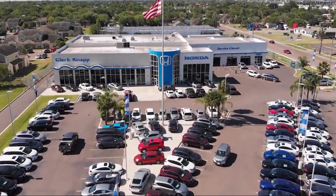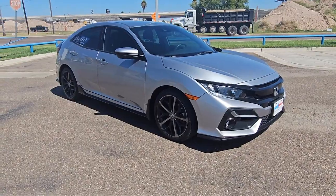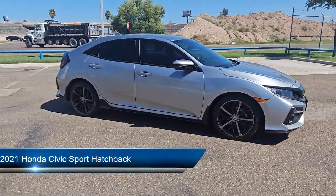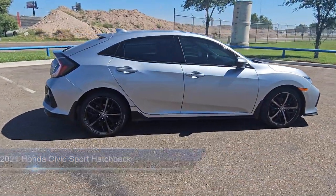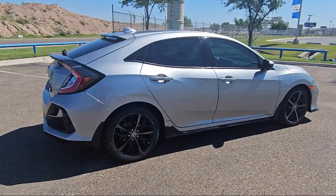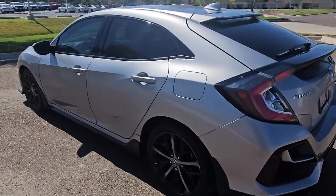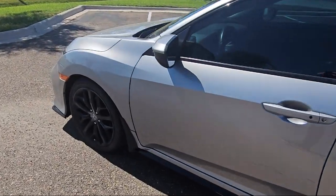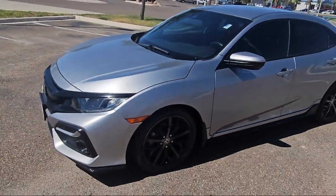Welcome to Clark Knapp Honda and here's a look at another one of our great vehicles from our inventory. It comes equipped with rear view camera, keyless entry, Apple CarPlay and Android Auto, rear spoiler, electronic stability control, outside temperature display, auto high beam headlamp control, alloy wheels, rear seat center armrest, steering wheel controls, and has less than 50,000 miles on the odometer.